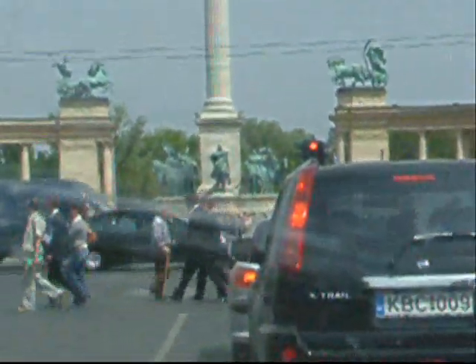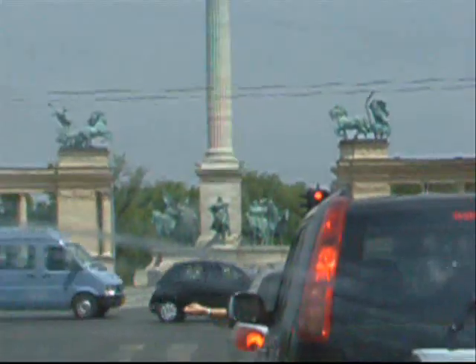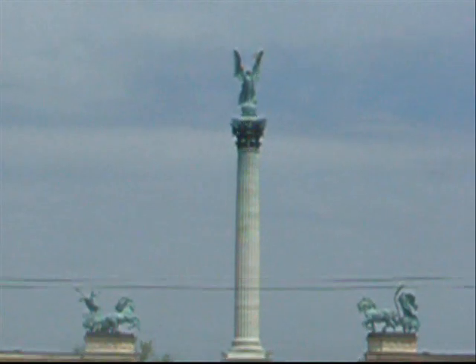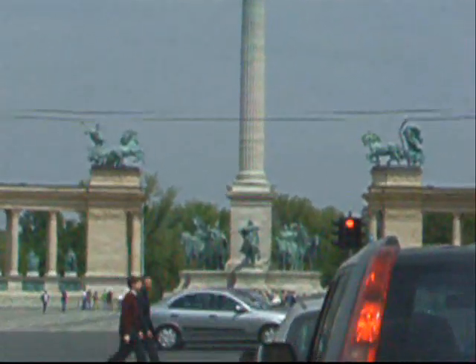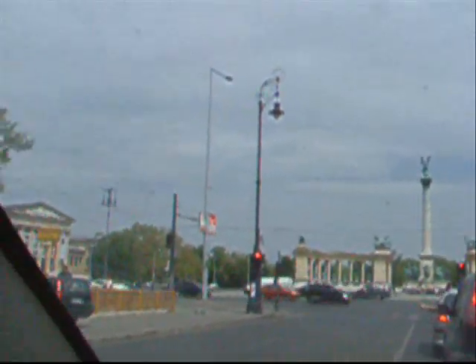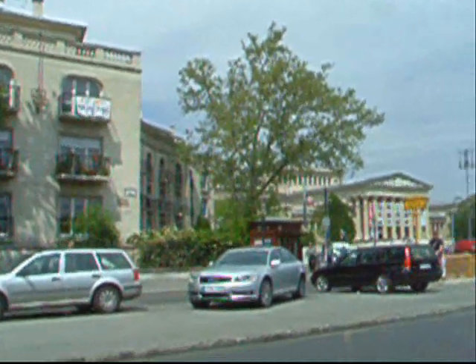So here you see the top and bottom of the column, and then you see all of the colonnades around — and that's Hősök Tere, or Heroes Square, here in the heart of Budapest. Looking around to the left of the square, you see certain other sights. Here we go round to the full sight of Heroes Square.